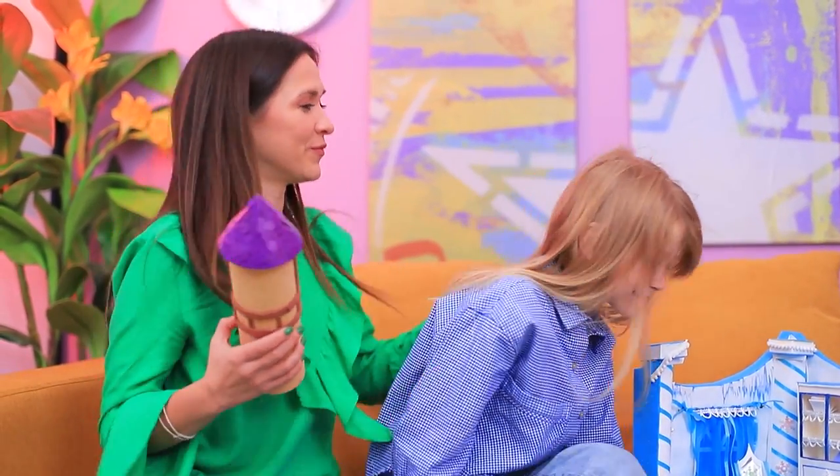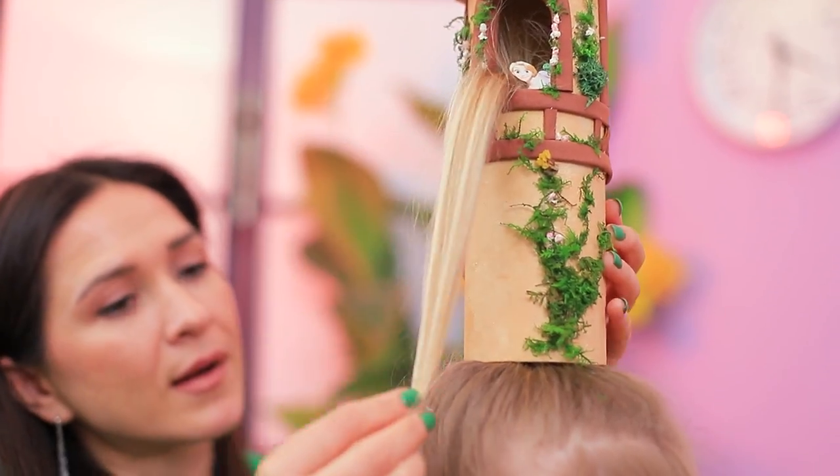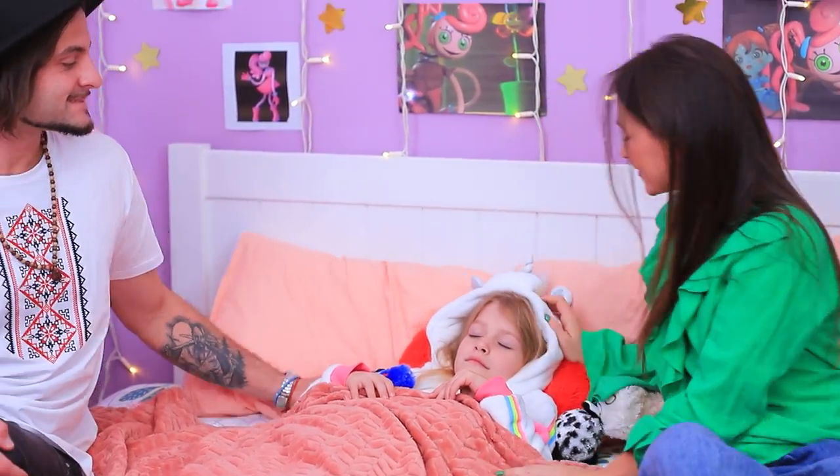Now let's put her hair in a ponytail! Rapunzel, let her hair down! Amazing! Can I have this hair too? Sweetie, come on — go to sleep! Sweet dreams!